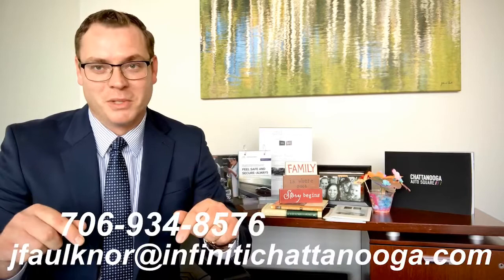Also, I'm going to send you another message — it's going to have an auto eye packet in there, which is a link to the window sticker and a brochure from the manufacturer, so be on the lookout for that. Thank you so much for choosing Infiniti of Chattanooga. I look forward to getting to work for you. Have a great day.